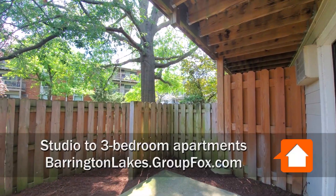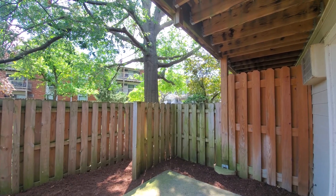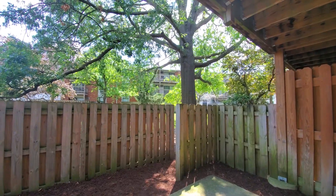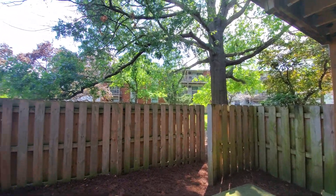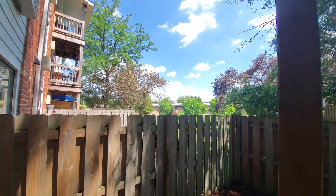I'm on the private patio of unit 108, a one-bedroom apartment, looking into the treetops, looking at second and third floor balconies on other units, and turning for a view toward the clubhouse a short walk away.